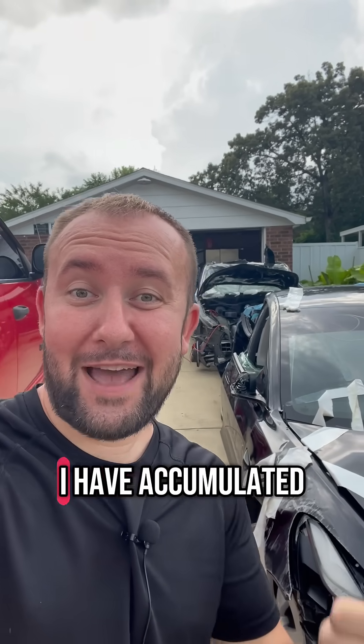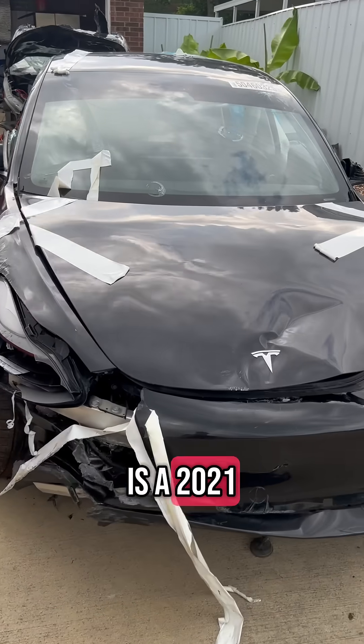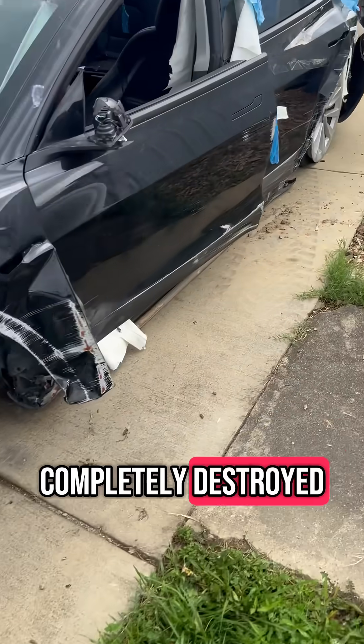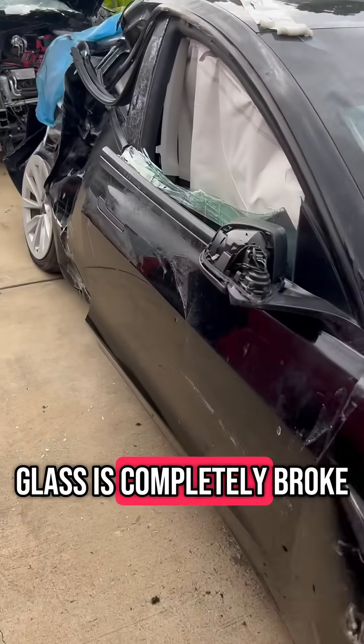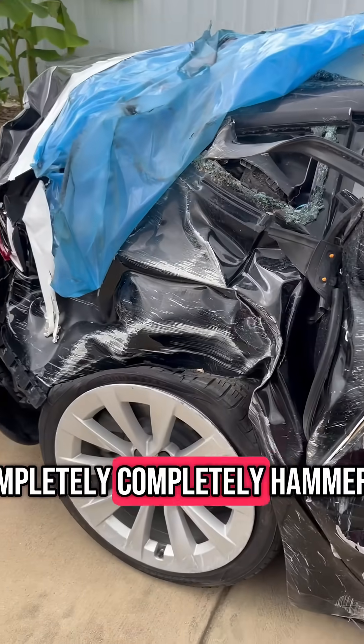Let me quickly show you what I have accumulated so far. This is Tesla number one. It is a 2021 Model 3. As you can see, it is completely destroyed. The wheel is missing, the front end is smashed in, all the window glass is completely broken. And check this part out right here — completely, completely hammered.